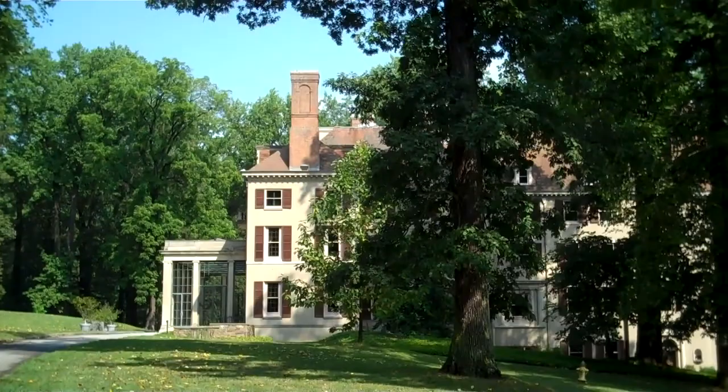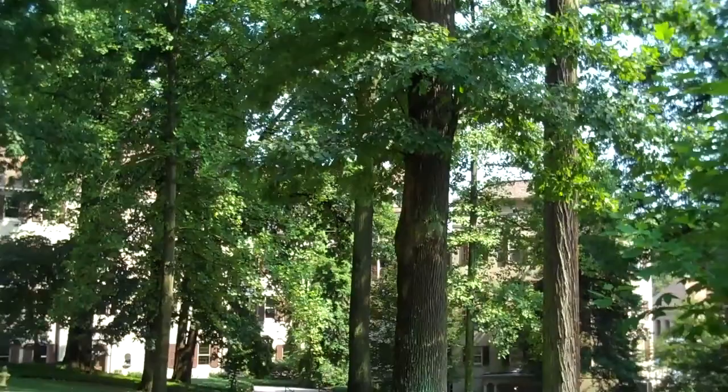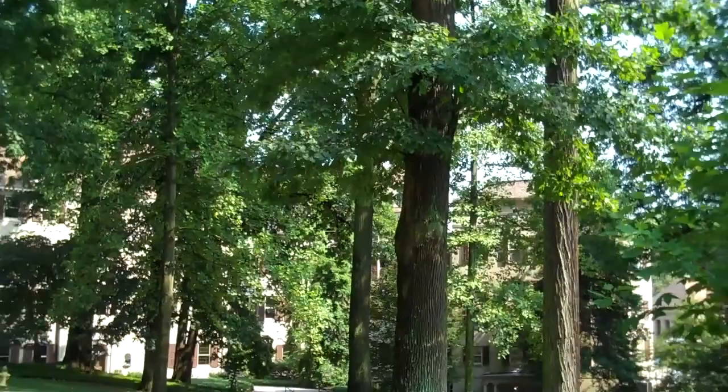This is the original house here, and they're on a thousand acres. Seven hundred and fifty rooms. Nine floors. An incredible estate.